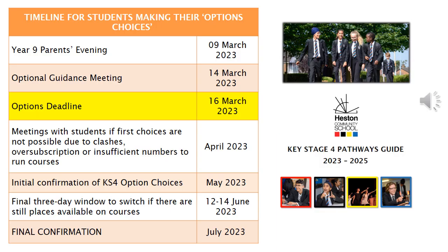On the 9th of March is the Year 9 parents evening. Please use this opportunity to ask lots of questions and find out more about the subjects and your child's suitability for those subjects. On the 14th of March there is an additional optional guidance meeting. You will be sent an invite to make an appointment for this meeting to ask more questions with a senior member of staff if you require it.